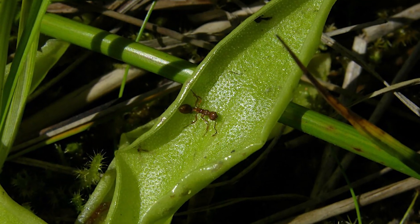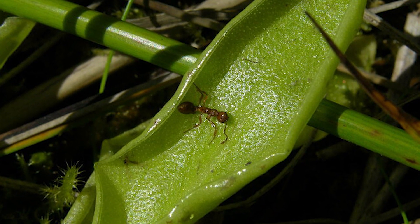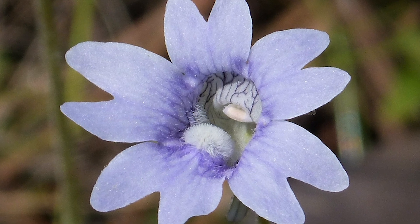When an insect lands on the leaf surface, it becomes trapped, and the struggle releases more of the sticky substance, which finally encases the prey. Digestive enzymes then break it down into a fluid which is absorbed into the leaf surface.